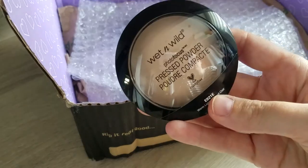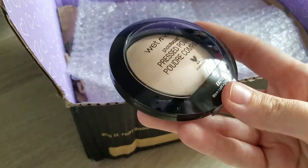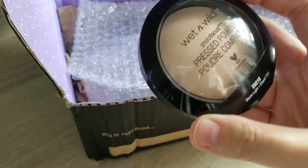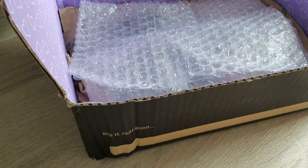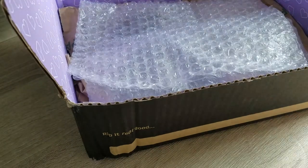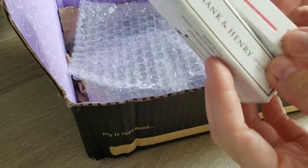Wet n Wild — you will remember I had this one before, really really enjoyed this one. This is why I got it and this is Warm Light. This one was super cheap — I think I paid £3.15, so super cheap, very happy with that.